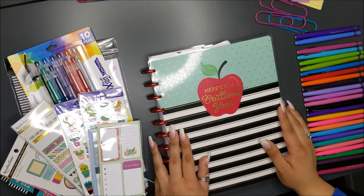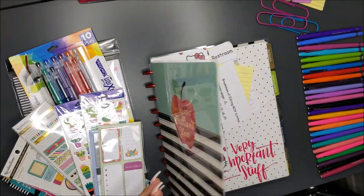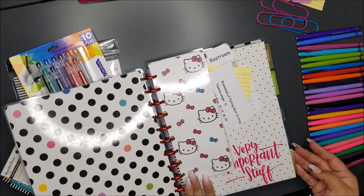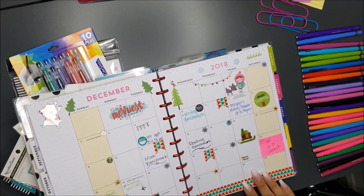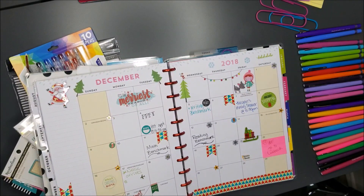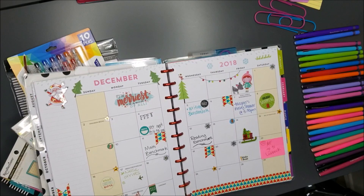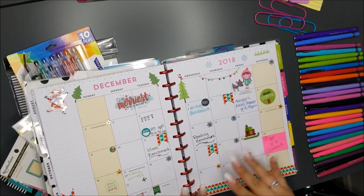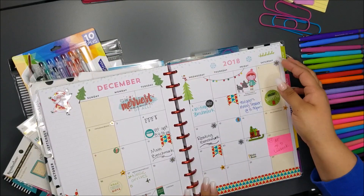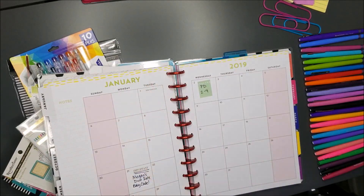Hi, welcome everyone to my Happy Planner January edition. I'm going to be planning my Happy Planner for January. This is my 'Planning Years to a Brilliant Year' planner. I've had this since August. Here's what my December looked like — I got kind of started on it late, so some of this isn't filled in, and I kind of fell off. But it's a new year and I plan on doing a better job.